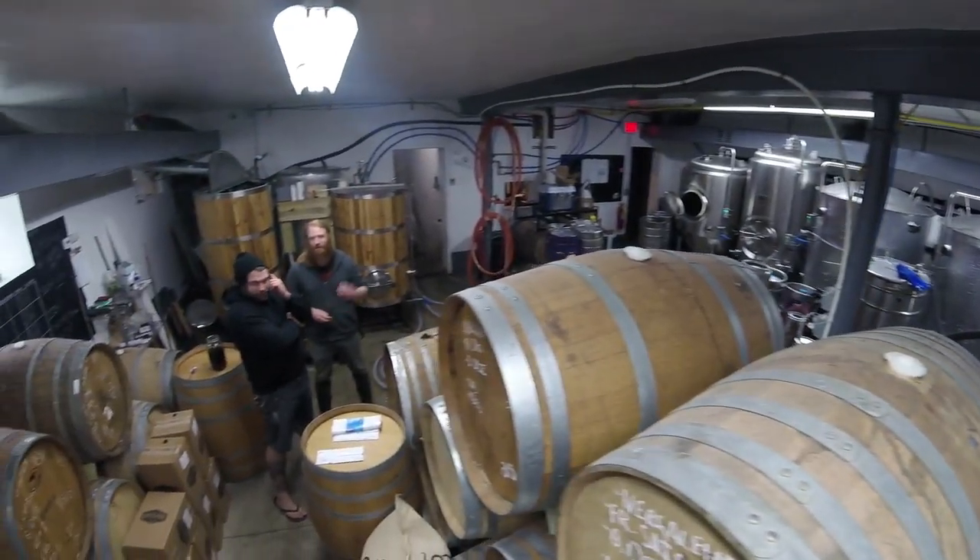Using local microbes from the Youngstown air and doing 100% barrel fermentation. We're going to be playing around with that, trying to use some local fabricators to weld us up the coolship.